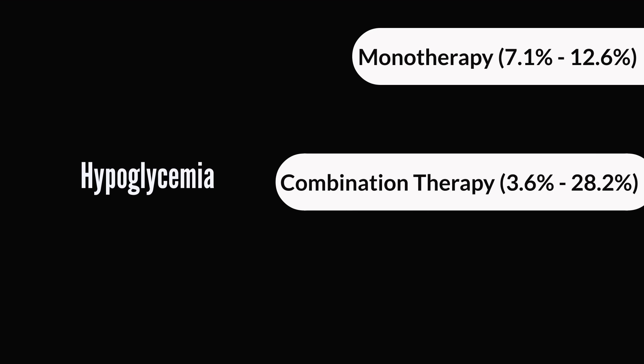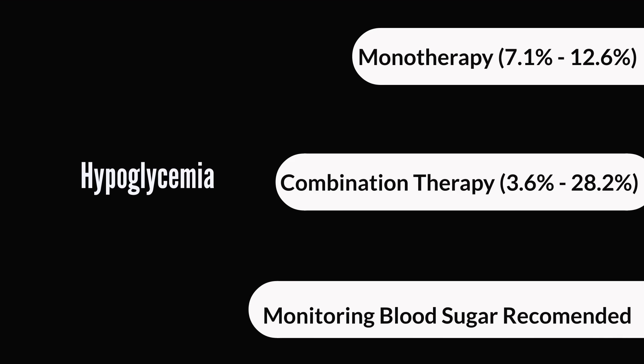When it comes to side effects, hypoglycemia is a very common occurrence. In monotherapy — that is, if Victoza was used by itself — about 7.1% to 12.6% of the population experienced hypoglycemia. That percentage increased significantly to between 3.6% and 28.2% when Victoza was used in combination with other diabetic medications. So it is highly recommended that once you start using Victoza, you need to be monitoring your blood sugar levels to make sure you are not going too low.